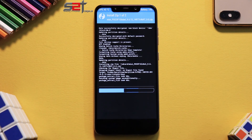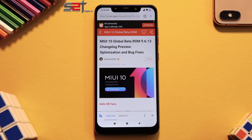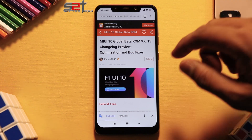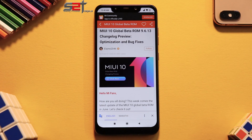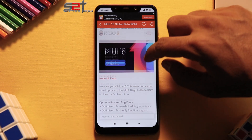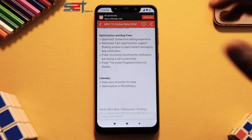The phone is booted up. Before I show you around this update, let me tell you what the changelog says. This is MIUI 10 Global Beta ROM 9.6.13 changelog preview. The highlight here is optimization and bug fixes — specifically, they have optimized the screenshot editing experience.